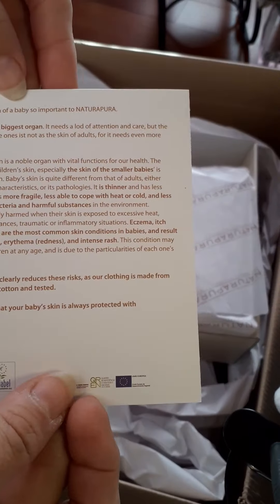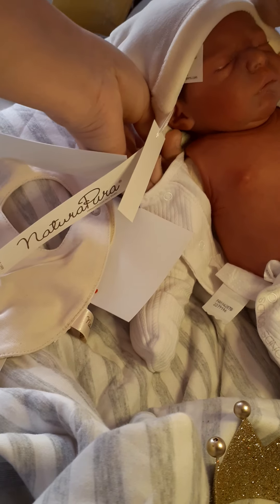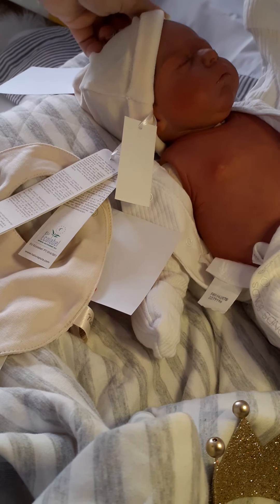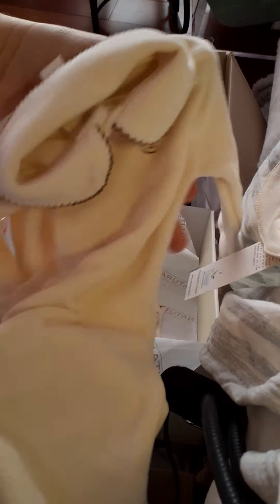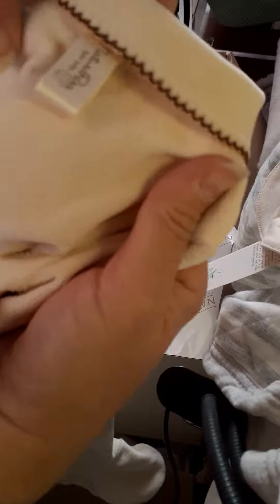And we got the bag too — oh my gosh, this is really soft! Let's see what's in this box. We have this beautiful snuggly soft velour outfit and that's Nature Pura too. You just can't feel how soft this is — this is so soft! Isn't this cute? Look at the tag on the back.